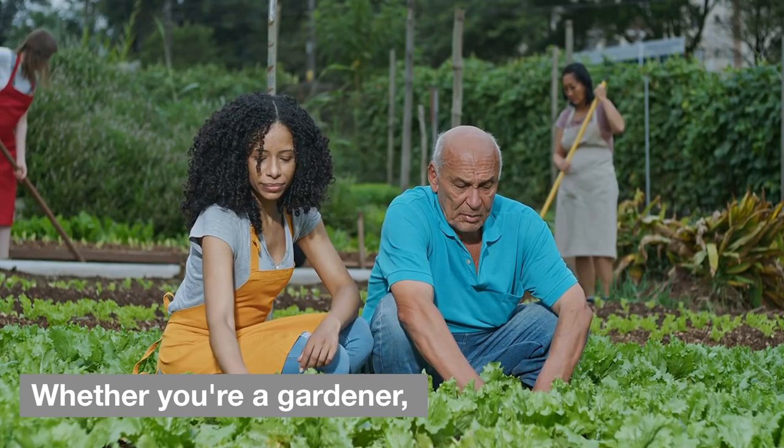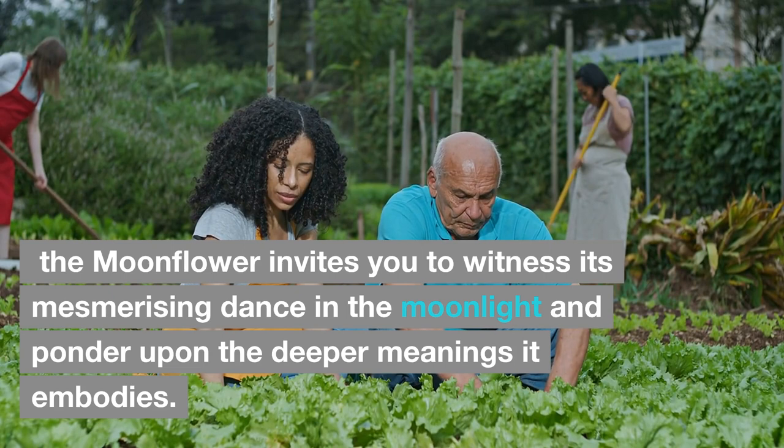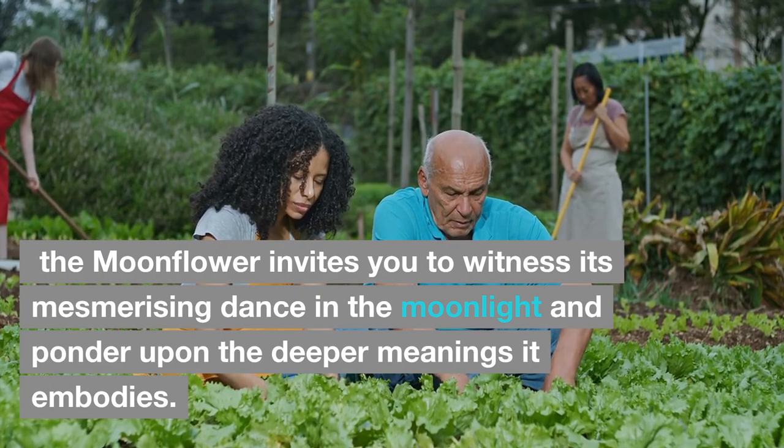Whether you're a gardener, a lover of nature, or someone seeking spiritual connection, the moonflower invites you to witness its mesmerizing dance in the moonlight and ponder upon the deeper meanings it embodies.